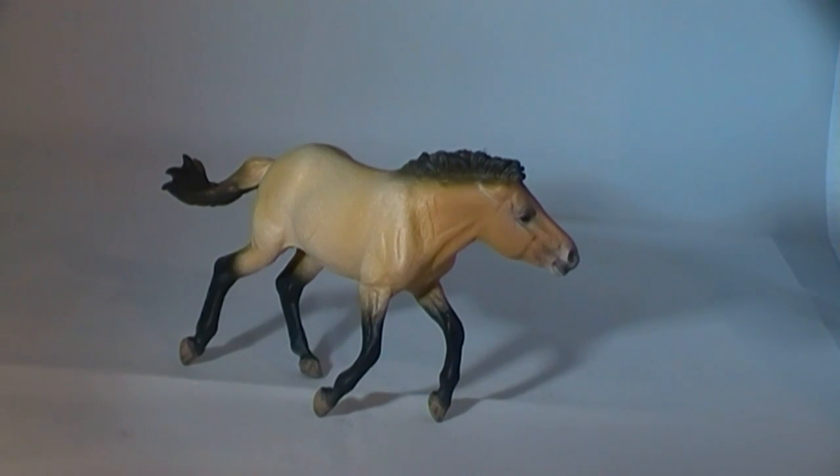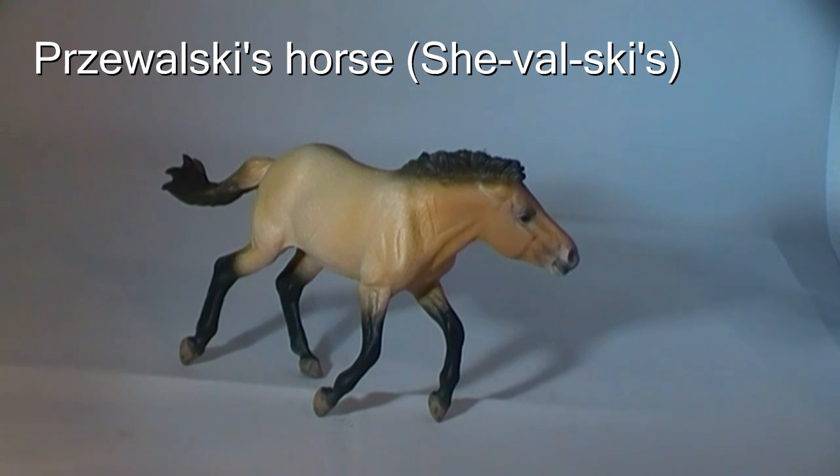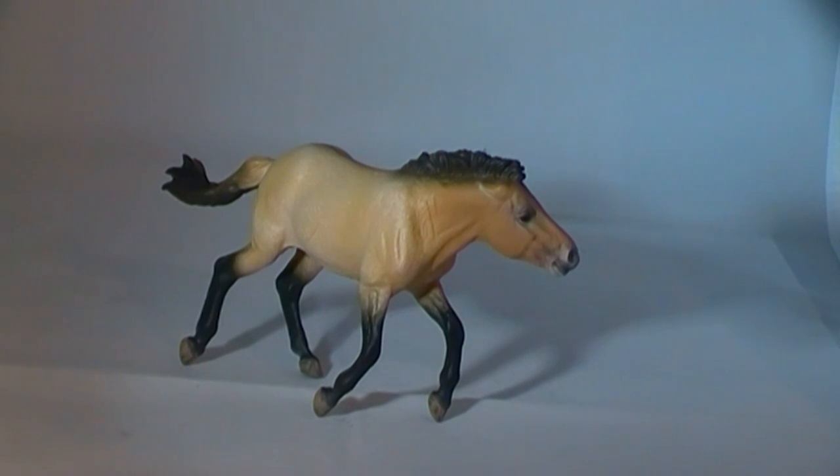First, let's deal with the pronunciation, as the name is a little difficult to pronounce, even for those of us who have to cope with the Dinosauria. This horse is called Prehistoric's horse, or more commonly and appropriately, Schiavalski's horse. Of course, you could just refer to this animal as the Mongolian wild horse, or indeed use the Mongolian name, which is the Taki.